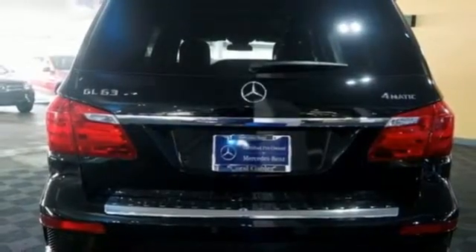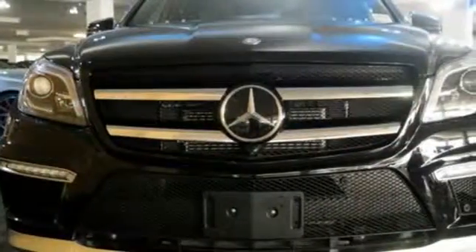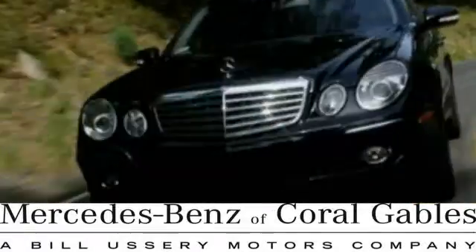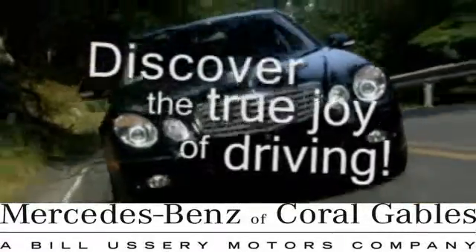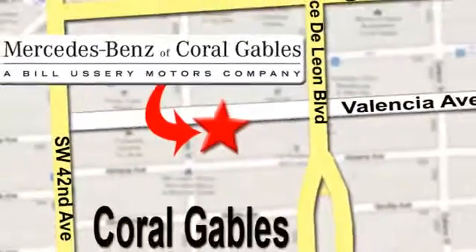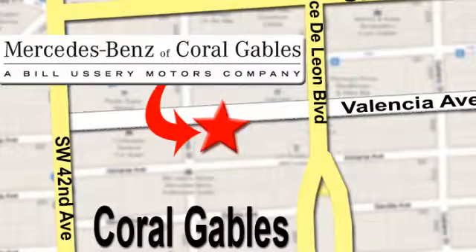Find out why this Mercedes-Benz has received such acclaim — come in for a test drive today. At Mercedes-Benz of Coral Gables, our goal is to help you discover the true joy of driving. We're conveniently located just west of I-95 at 300 Almeria Ave.